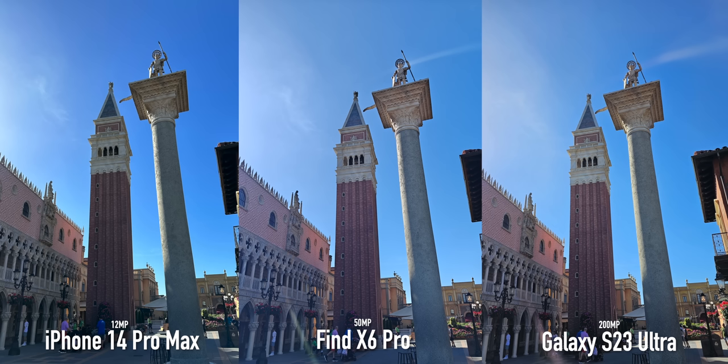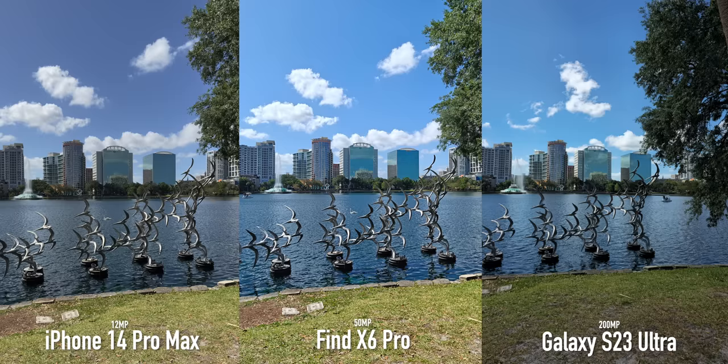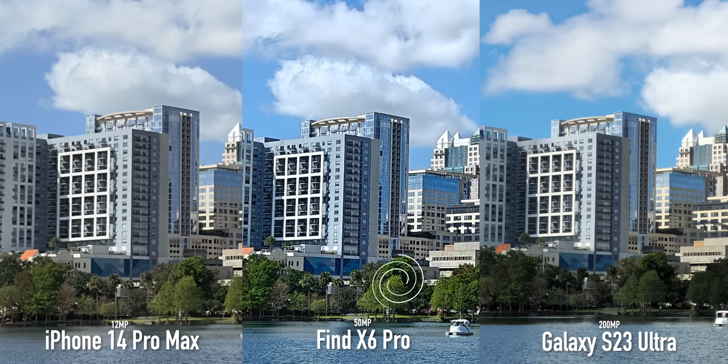If you want the highest resolution available on a smartphone, look no further than the S23 Ultra — it has a 200 megapixel sensor. The S23 Ultra takes the most conservative approach on brightness, but crop into OPPO's 50 megapixel mode and you can see it is detailed but clearly over-sharpened. The iPhone is very impressive with its 12 megapixel output, but the Samsung comes out on top maintaining incredible amounts of detail at this crop. I hope OPPO can dial down the over-sharpening slightly in the future.